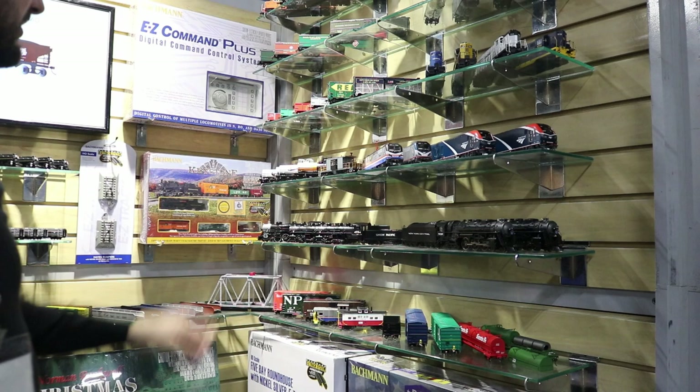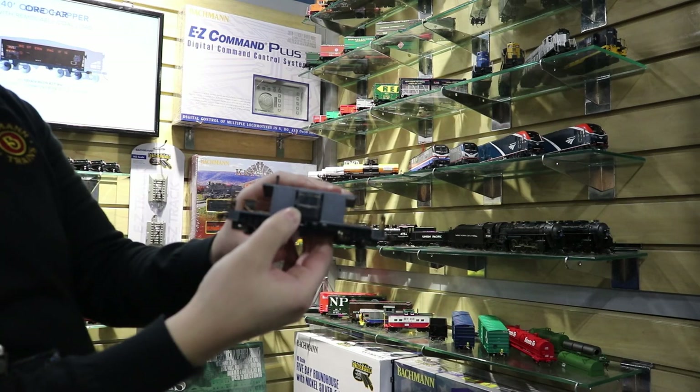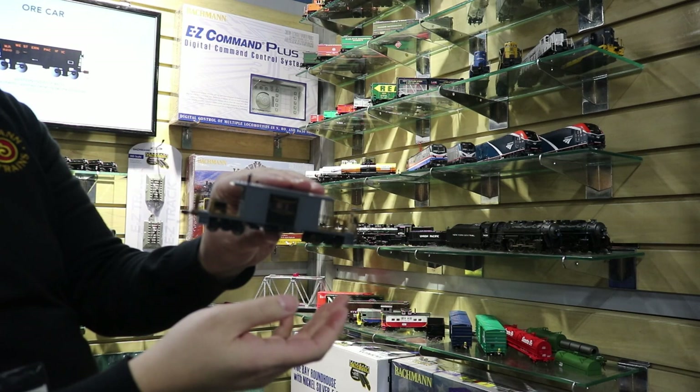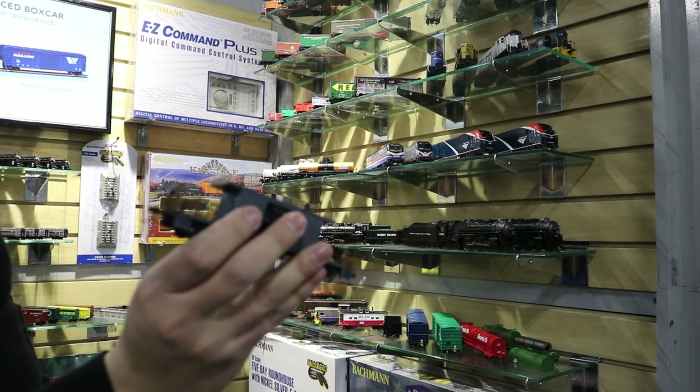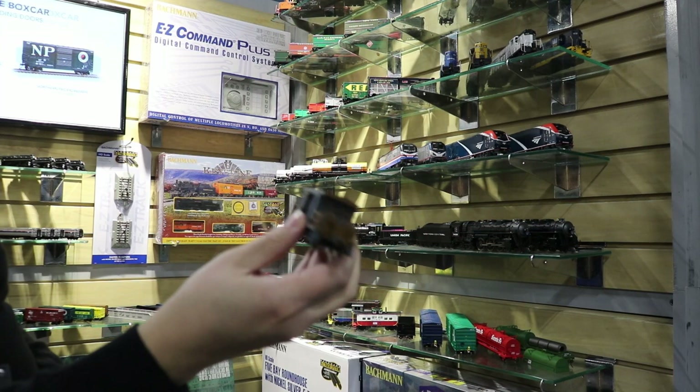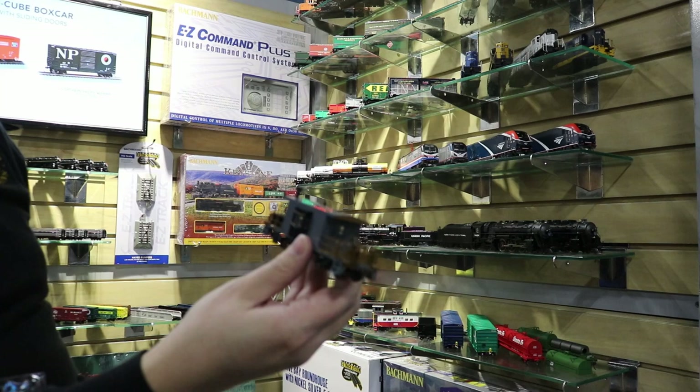A couple of rolling stock announcements — we've got the first sample of our transfer caboose in HO scale. This model is based on a Missouri-Pacific prototype, which is very similar to other transfer cabooses found around the country, with road names to reflect a few samples of those. We've got plenty of metal features such as the handrails. It'll be a great collector's piece for anyone who models the late caboose era from the 80s onwards.